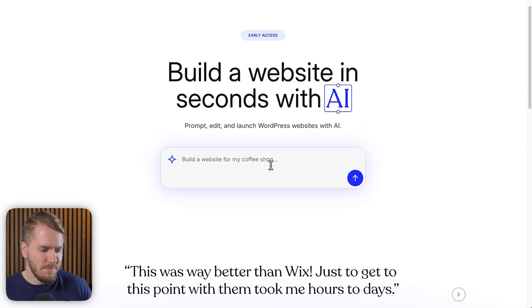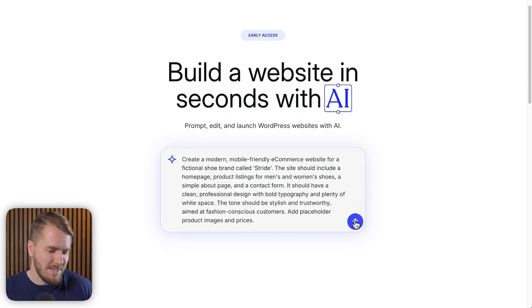So, build a website in seconds with AI — let's see what it does. By the way, maybe you want to call this cheating, but I pre-wrote this prompt just to save a little bit of time while recording the video. Let's see what it does.